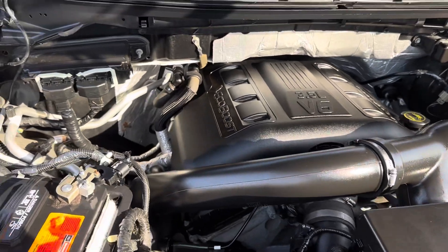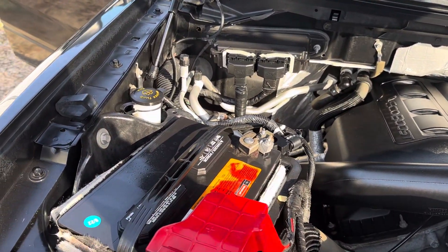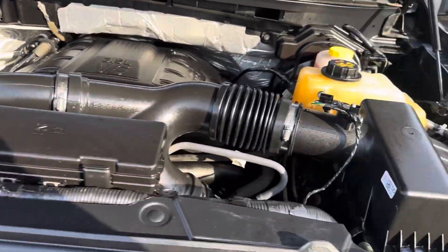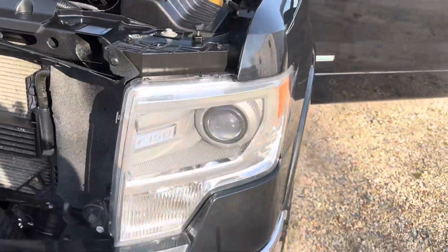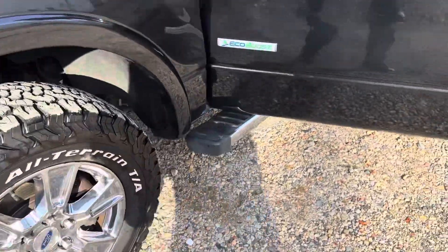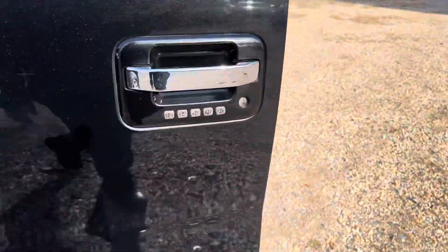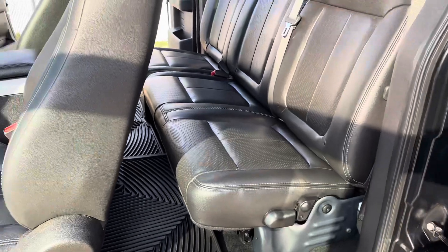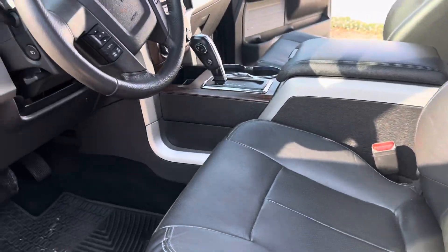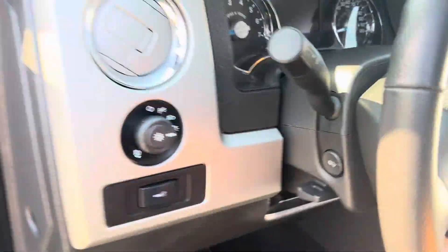Here's the engine compartment — nice and clean. Fog lights, chrome bumpers, chrome wheels. And tow mirrors — a lot of people love these tow mirrors. Let's go see the side of it and start the truck up and show you all the goodies.